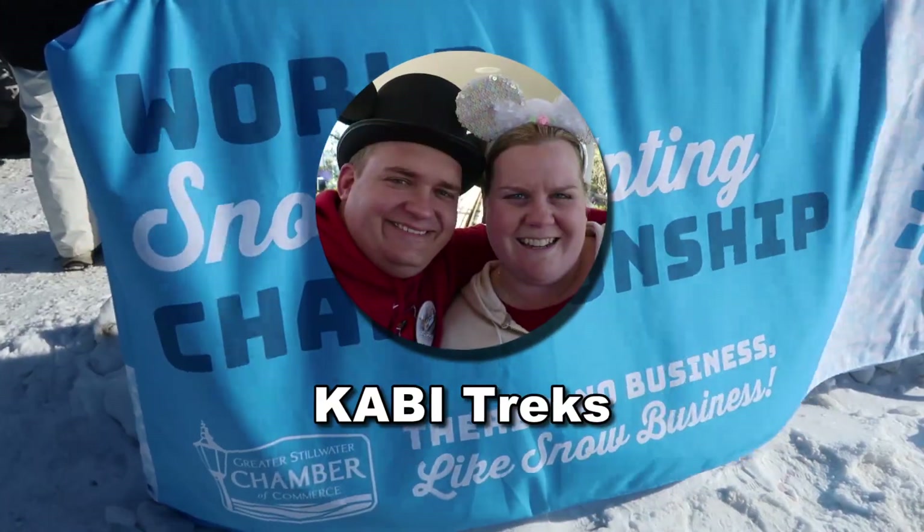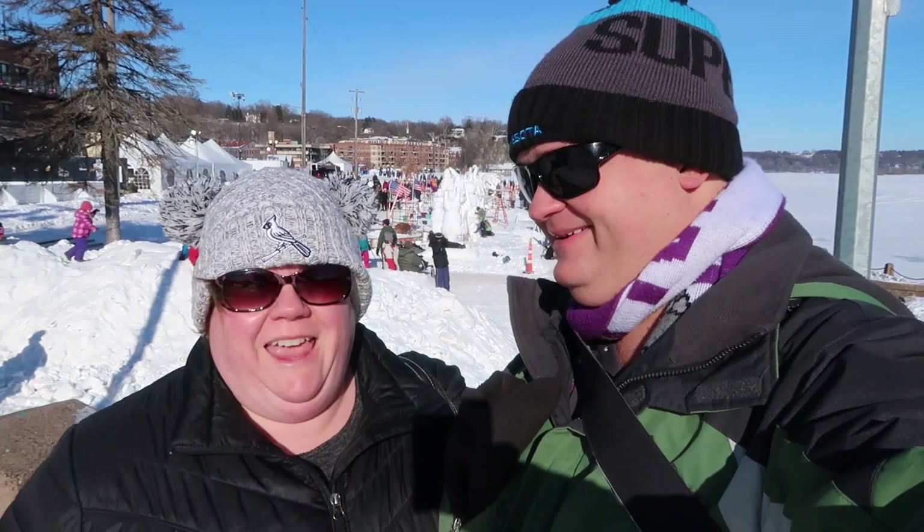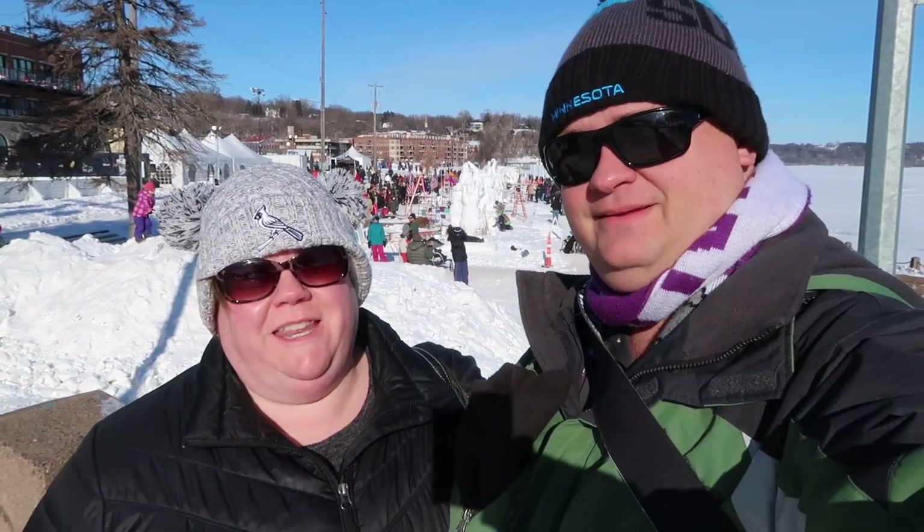Hey everyone, Billy Carey here with KVtreks. Where are we at and what are we doing? We are in Stillwater, Minnesota and we are about ready to check out the World Championship Snow Sculpture Competition. This is the inaugural season — not first annual. I have a writer friend and that's one of his pet peeves. It's not first annual, it's inaugural. It's the inaugural World Snow Sculpting Competition.